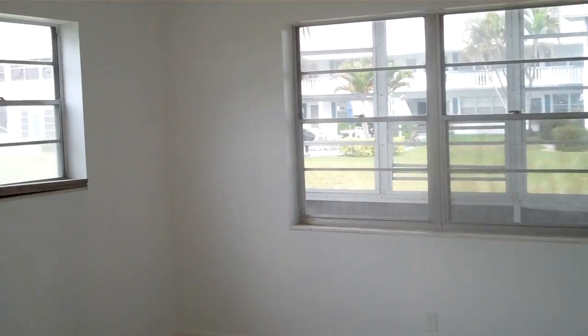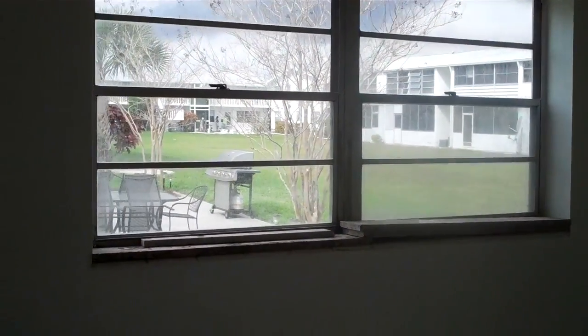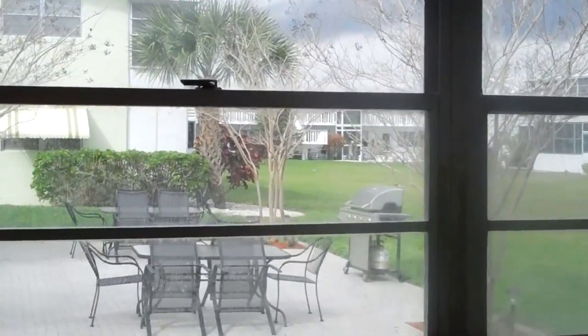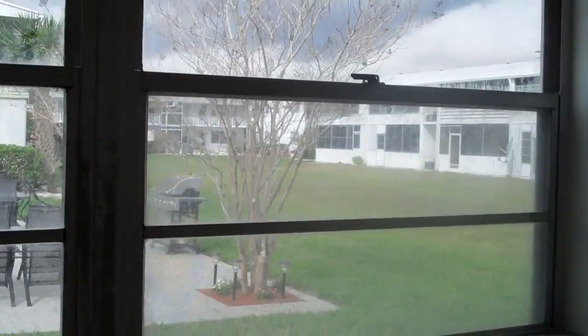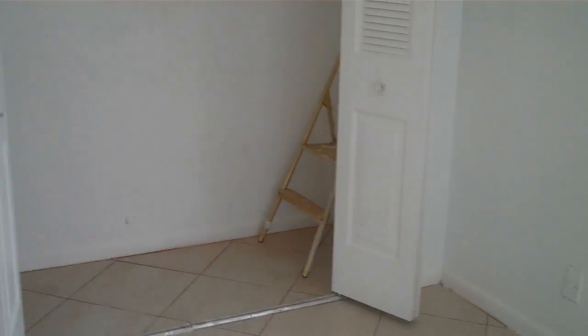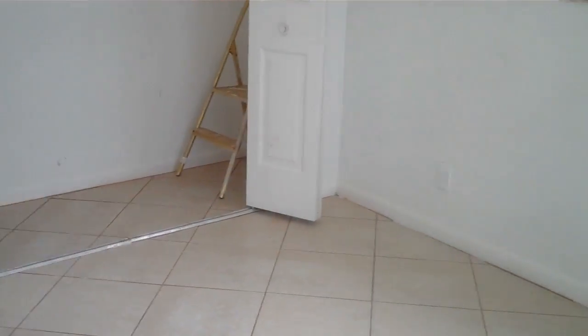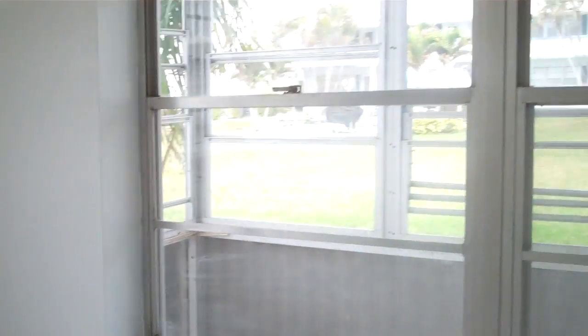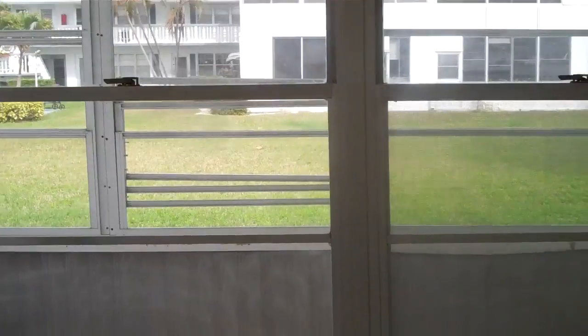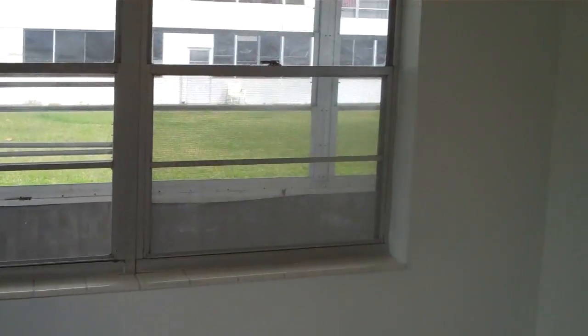Here is your master bedroom, with more wonderful windows exposing you to the lifestyle of Century Village. Here is your closet, and here is your garden view. And yes, that is your patio — it is very long, as we will see shortly.